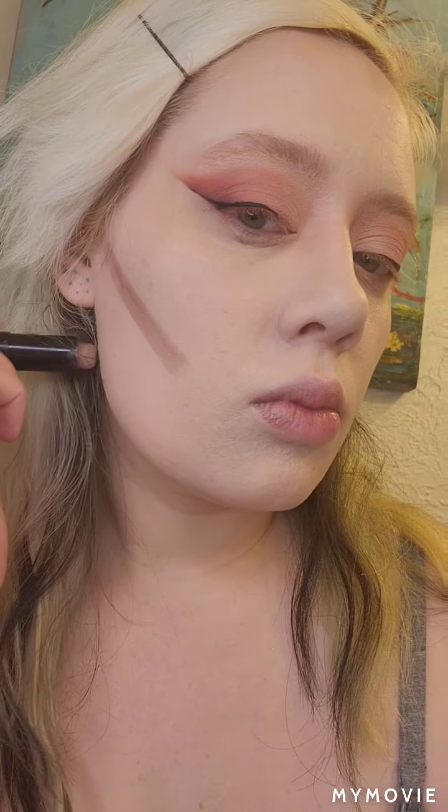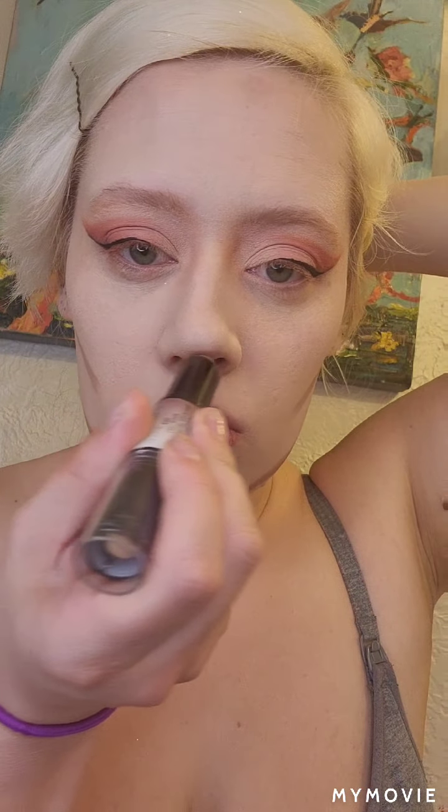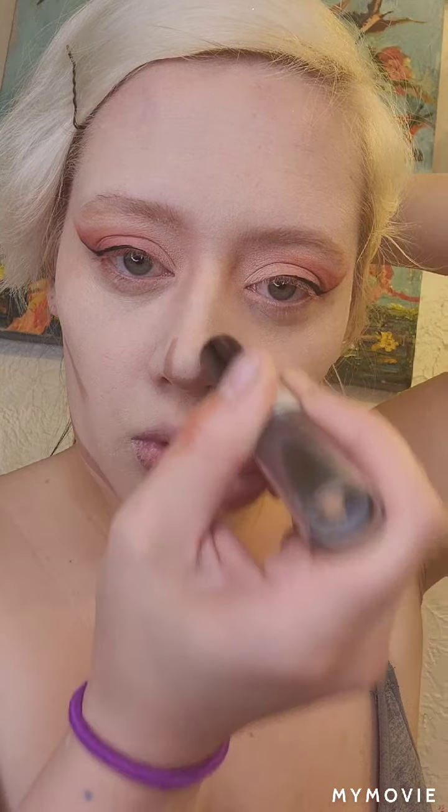But this is a really important part right here — going through with this contouring stick and creating these two lines, because I guess that's how she does her makeup. And then I'm going to go in and contour my nose a little bit. My nose looks nothing like hers, so this is just the best I can do.